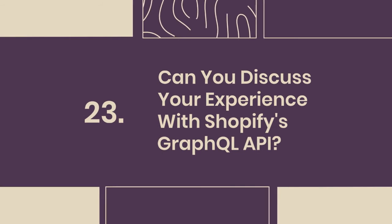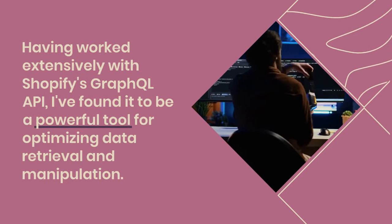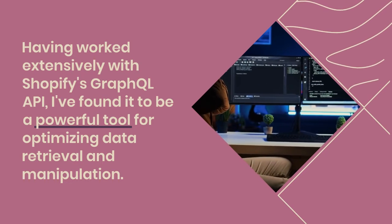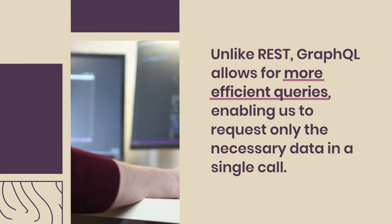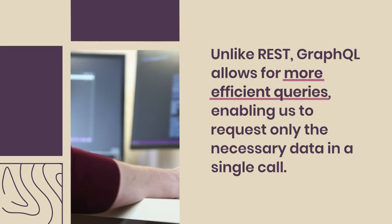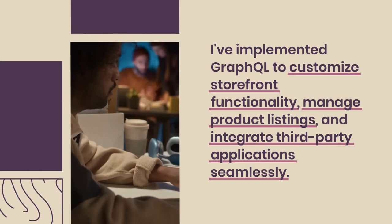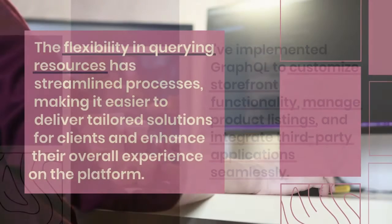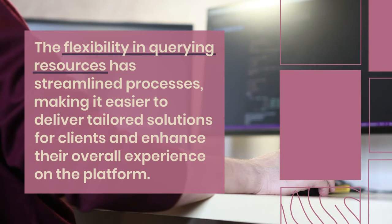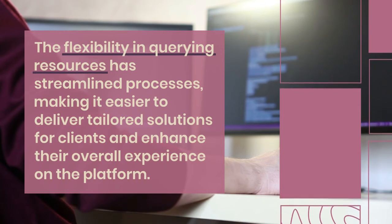23. Can you discuss your experience with Shopify's GraphQL API? Having worked extensively with Shopify's GraphQL API, I've found it to be a powerful tool for optimizing data retrieval and manipulation. Unlike REST, GraphQL allows for more efficient queries, enabling us to request only the necessary data in a single call, which significantly improves application performance. I've implemented GraphQL to customize storefront functionality, manage product listings, and integrate third-party applications seamlessly. The flexibility in querying resources has streamlined processes, making it easier to deliver tailored solutions for clients and enhance their overall experience on the platform.